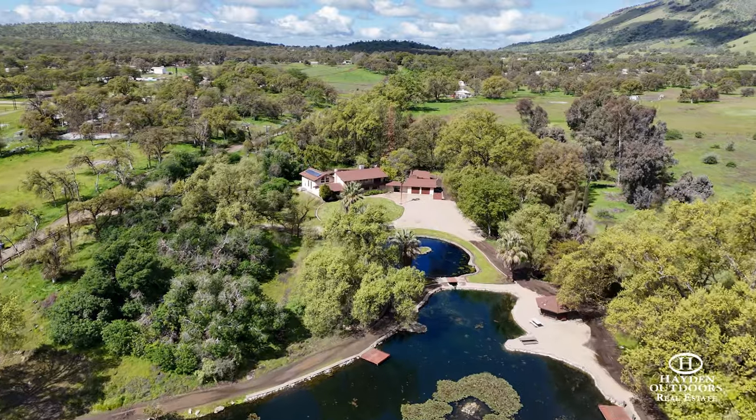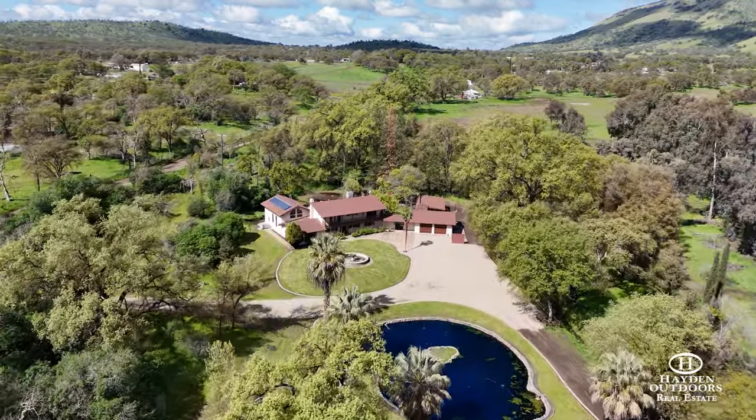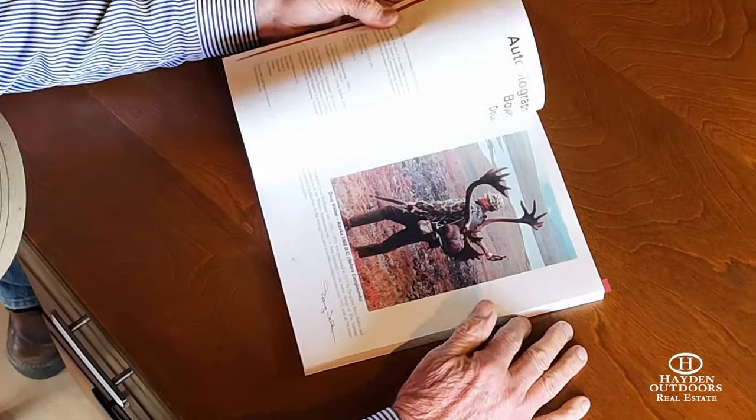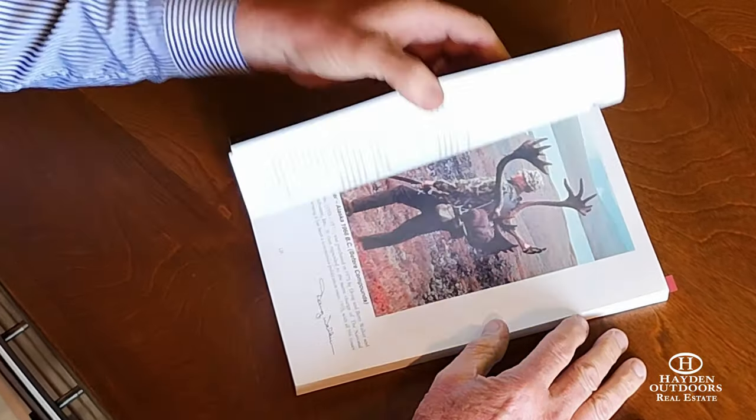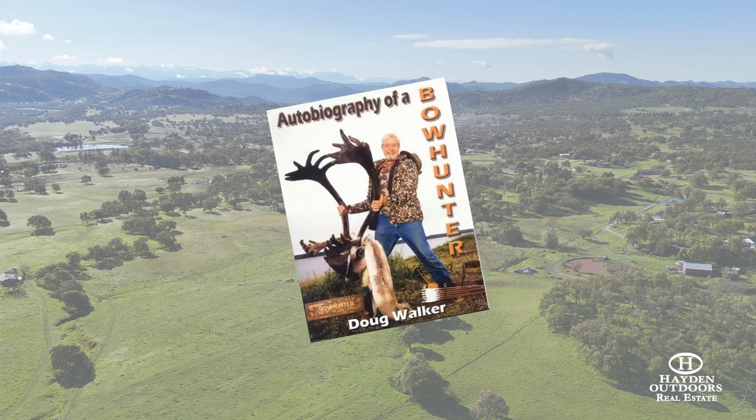This property and improvements were the grand vision of legendary bow hunter and outdoorsman Doug Walker. Mr. Walker and his family built and made their home here, nestled in the peaceful Yokuts Valley at the foot of the mighty Sierra Nevada.